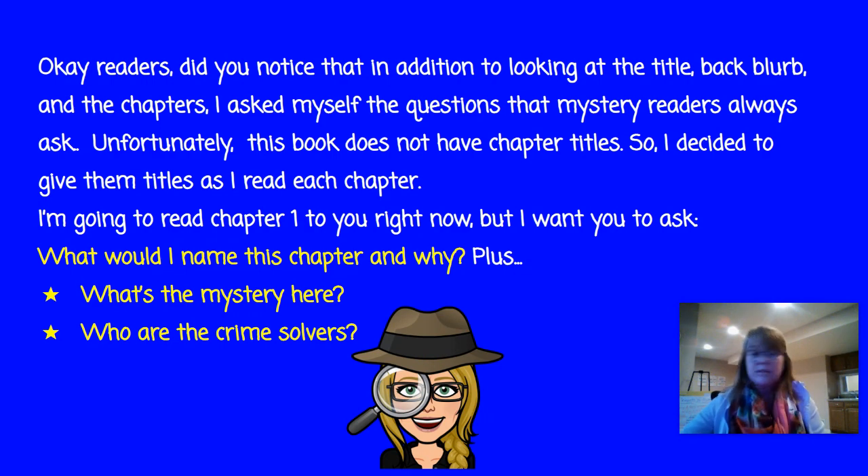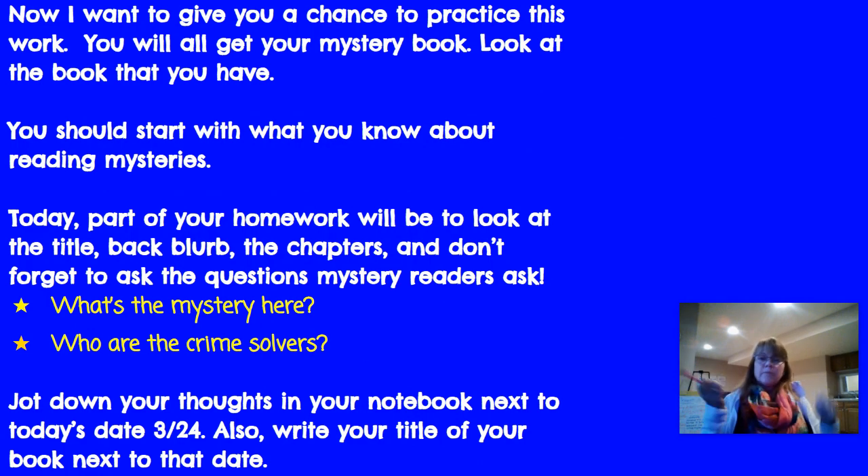That's the end of chapter one. I want you to think about what's the mystery here and who are the crime solvers — I'm still coming up with the same answers you probably did. Now give this practice with your own book. Look at the book you have and start with what you know about mysteries: the title, the blurb on the back, the chapters, the names. Ask yourself, what's the mystery here and who are the crime solvers? Jot your thoughts down in your notebook next to today's date, 3-24, and write the title of your book next to that date, then jot your thoughts underneath as you read.